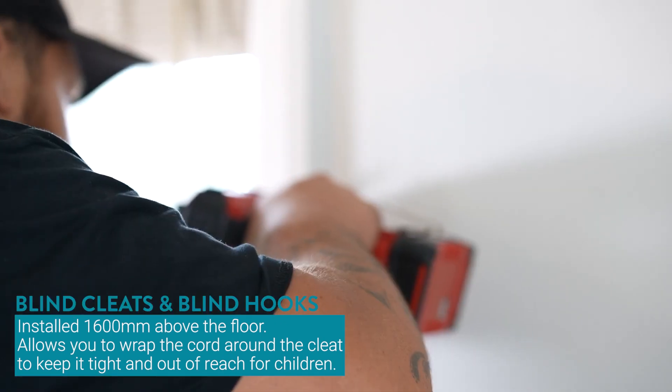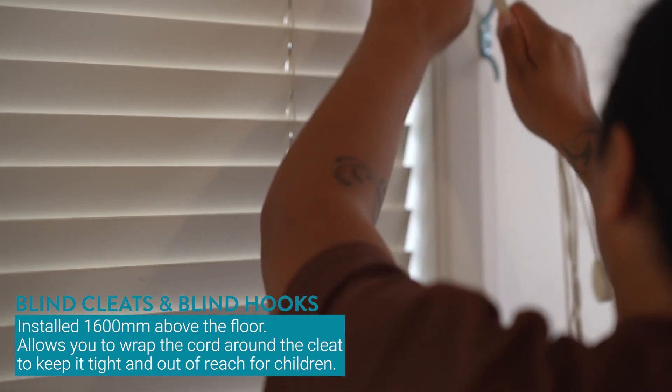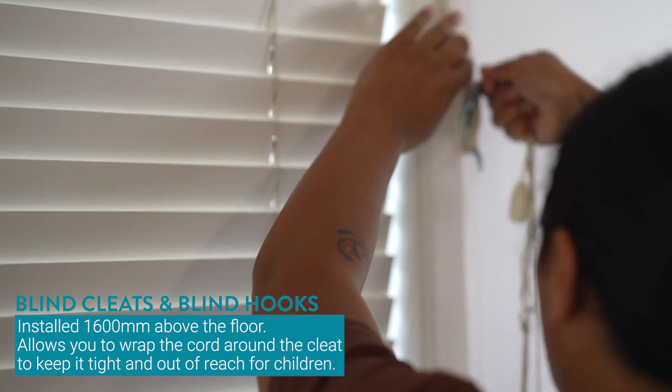Cord cleats or cleat hooks can be attached to a wall or window frame at least 1600 millimeters above the floor. This allows you to wrap the cord around the cleat to keep it tight and out of reach of children.